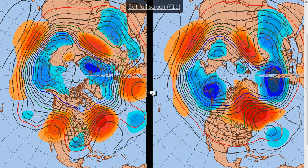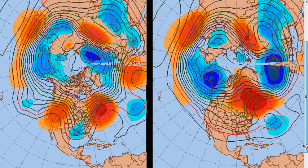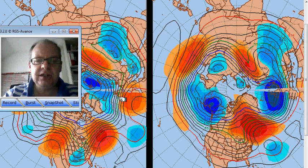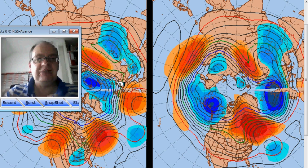This is the 7 to 10 day means of the 500 millibar flow — ECMWF on this side, GFS on the other. This runs from next Sunday through to the following Wednesday, up to the 30th of November. The ECMWF is showing above-normal heights to the south, lower-than-normal heights to the north, and the resultant westerly jet stream coming in across the Atlantic, bringing more unsettled conditions.